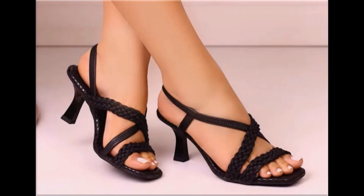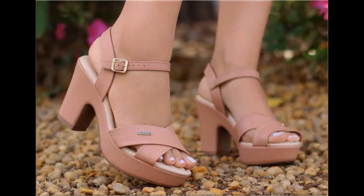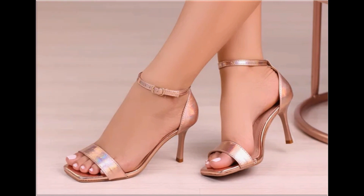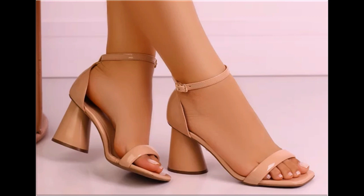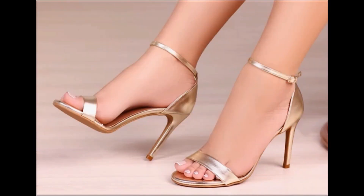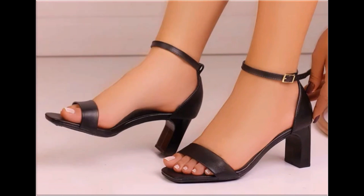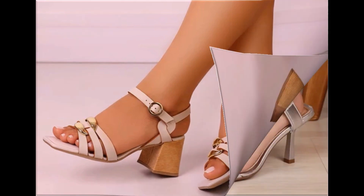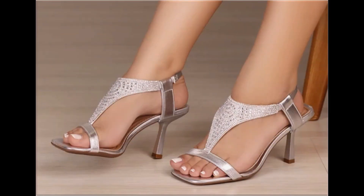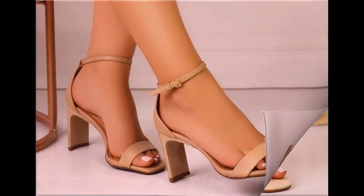Assalamu alaikum everyone, welcome back to my channel. Today in this video I am sharing beautiful, stunning, updated brand new designs of footwear — beautiful styles and latest collection. These all designs are introduced at this time, very soft and comfortable. The colors are outstanding and it is such a beautiful, eye-catching collection that you will love to see each and every pair. I am sure you will enjoy this video, so please keep watching till the end.